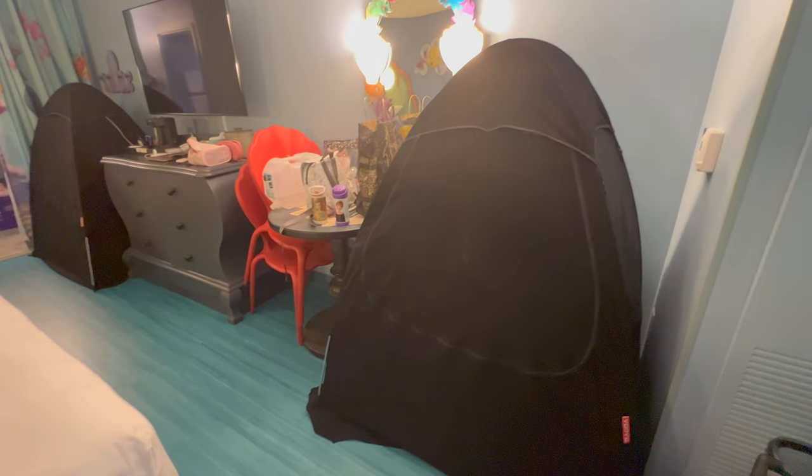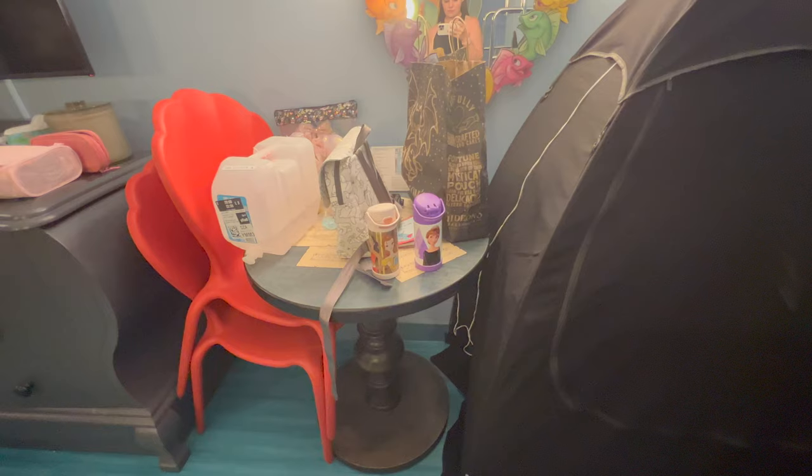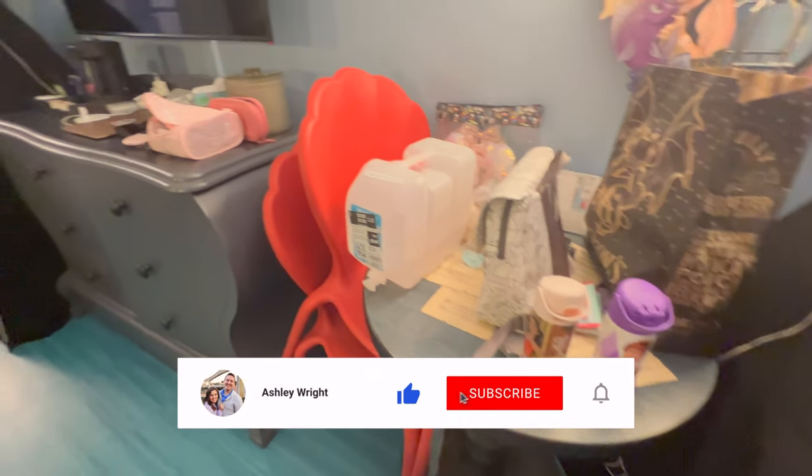I filmed this while they were sleeping so I'm doing a voiceover because of sound machines. To get both of their pack-and-plays in here, we put our little pack-and-play tents over them, but to use those it required us to be able to stack those chairs.